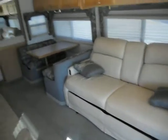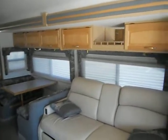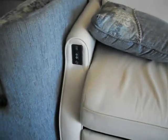Right behind your driver's chair, you have a nice leather couch, a dinette that makes a bed, upper cabinets, and day and night shades. Your couch is electric with electric recliners, and you can see your switches there.